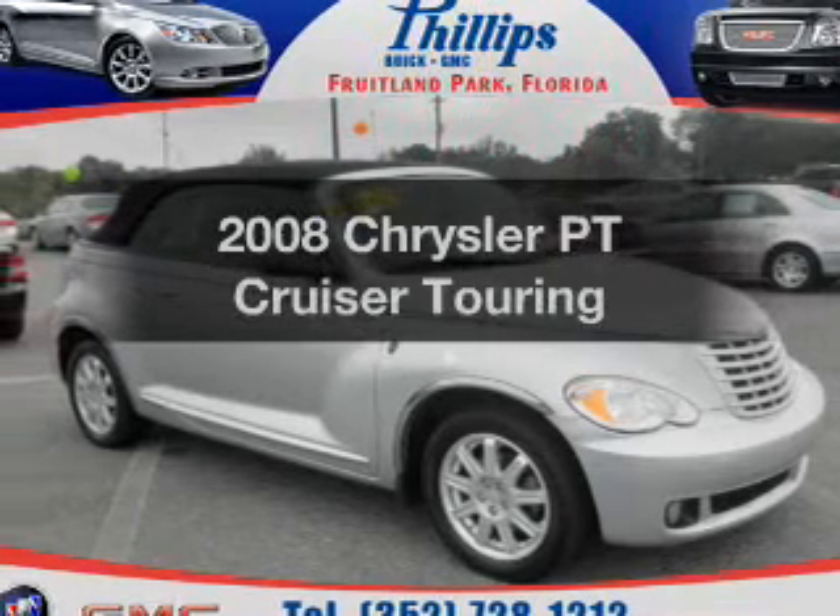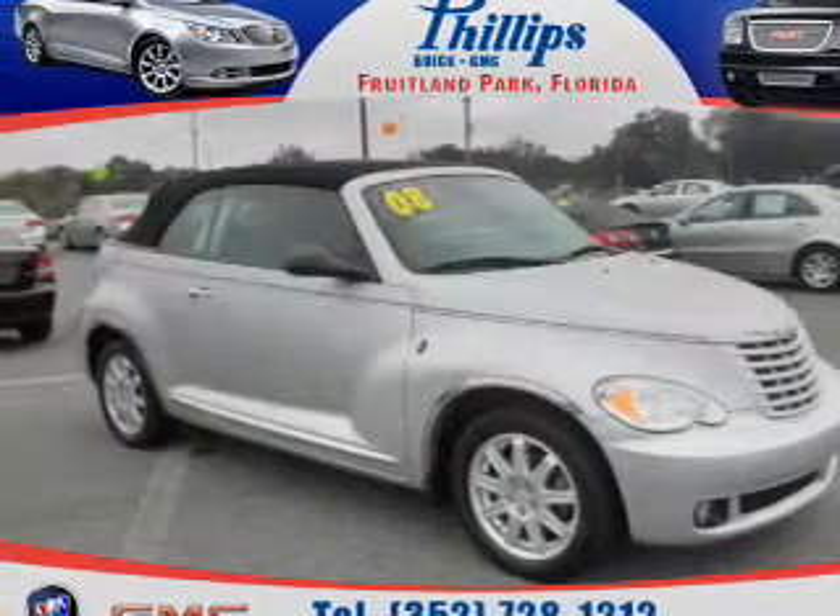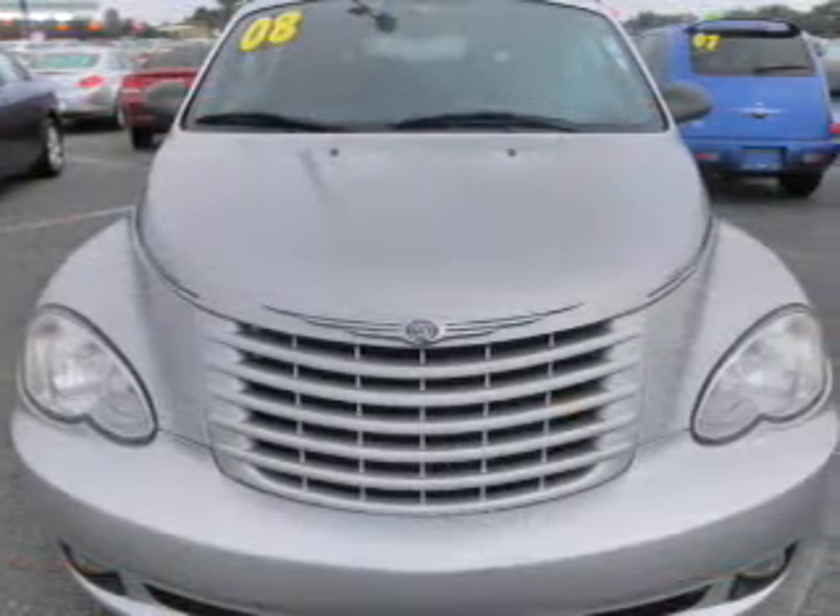Get noticed in this 2008 Chrysler PT Cruiser. If you're looking for a first-rate auto, this one could be yours today.